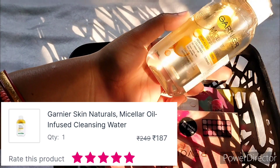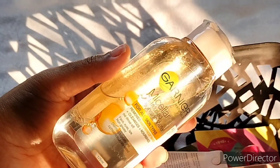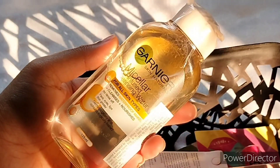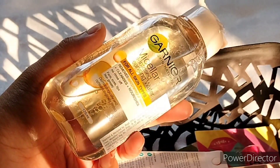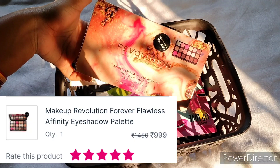I also got the Garnier Oil-Infused Cleansing Water. This is a makeup remover and I have restocked it again because it removes makeup effortlessly.